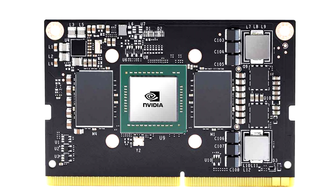In addition, the board is equipped with 4GB of LPDDR4 RAM and 16GB of eMMC 5.1 flash memory.